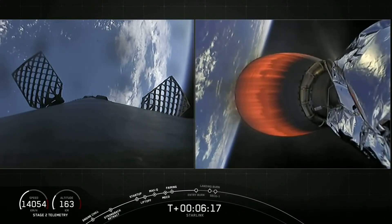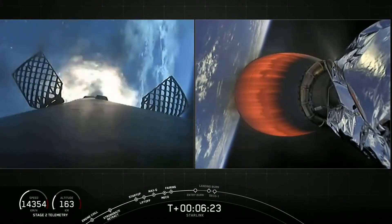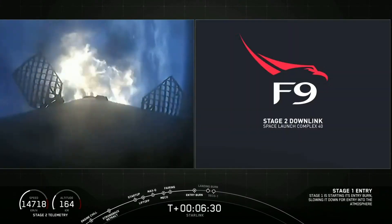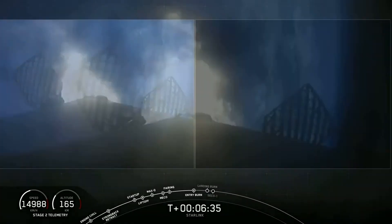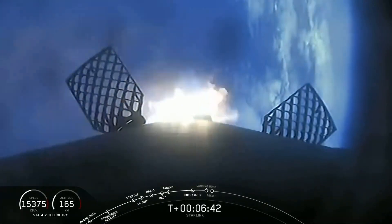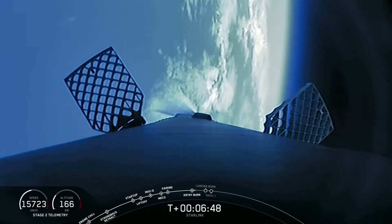Stage one, FTS is safe. Stage one, entry burn is safe. And there you can see the entry burn has begun. The plume started out small and then got larger because we light up the first single engine and then followed by two additional engines on this entry burn for a total of three. Stage one entry burn shut down, and entry burn is now complete, those engines have shut down.